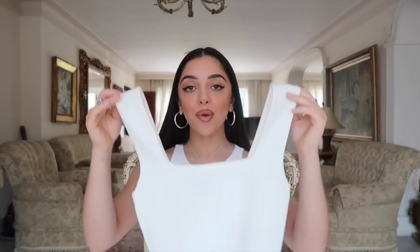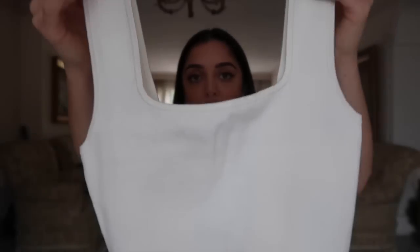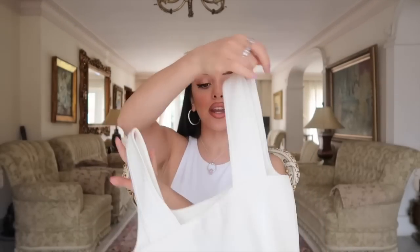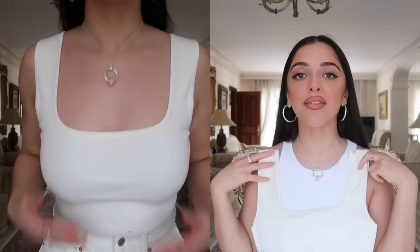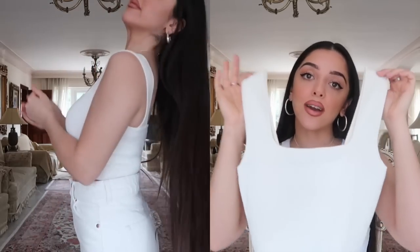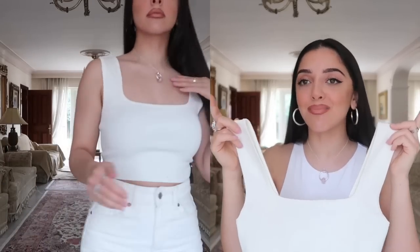Moving on, this next top doesn't do itself justice on camera because it's so bright. It's a stunning square-neck fine knitted top — really stretchy, and you can tell it's going to be so soft on the skin. It gave me major RUMI vibes, if you know the brand by fashion influencer Rumi Neely. I think worn as a crop top with red or black leather trousers on a night out, hair slick back with small dainty or chunky jewelry, it would look so nice.